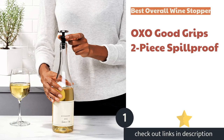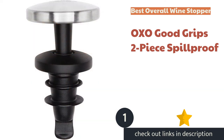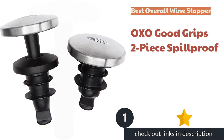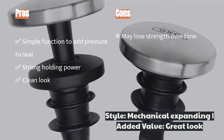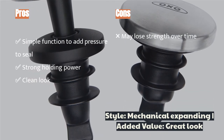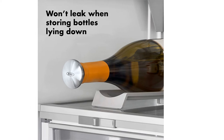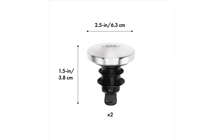The first product on our list is the OXO Good Grips 2-Piece Spill Proof. Thanks to its low profile look and metal finish, the OXO Good Grips stopper appeals even to our most discerning testers. The sturdy wedge mechanism easily increases pressure on the seal with one single motion by expanding the silicon plug, creating a good seal with little effort. The stainless top looks at home in most kitchens or dining areas.